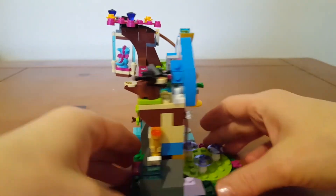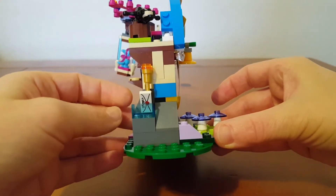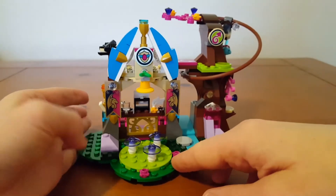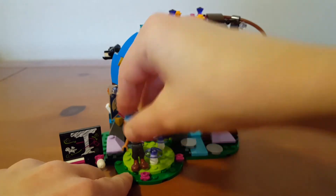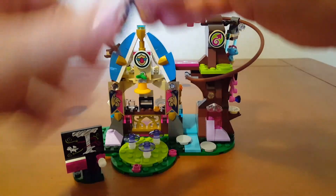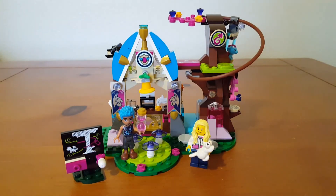And over here on this side, we've got a little letter. So that is the Elvendale School of Dragons. It's not really a good spot for him to stand. Thanks for watching.